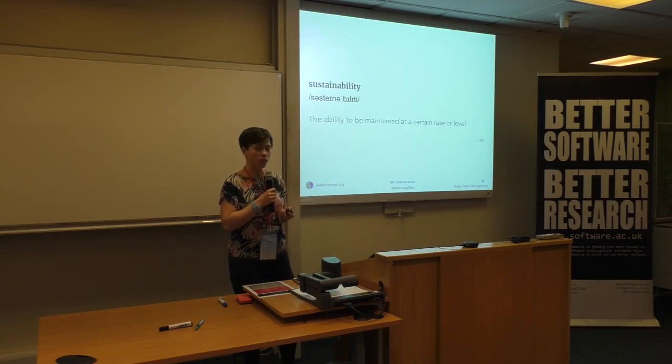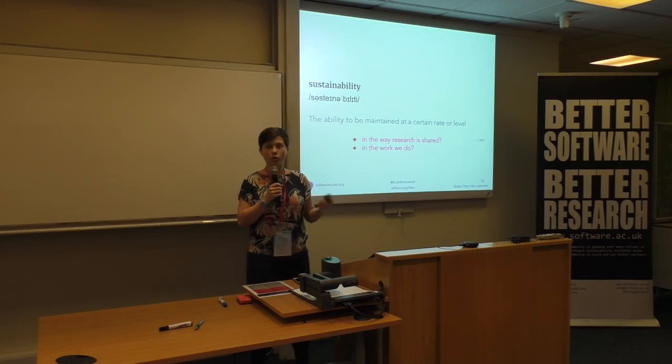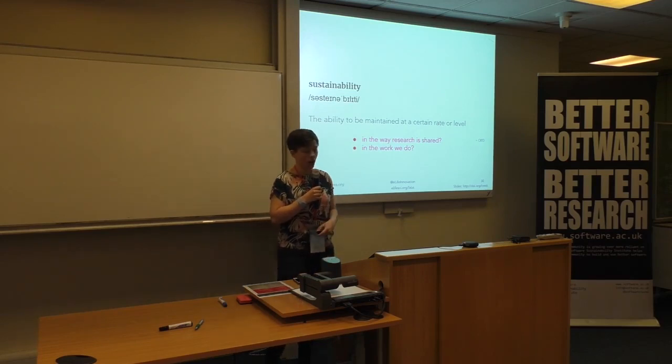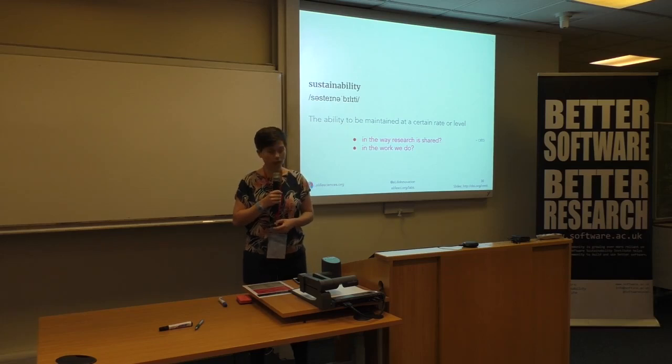I've just shared my own perspectives, but I'd like to throw the question back out to you. Do you agree? Do you think that all I've covered are important points in the way that research is shared sustainably and the way we do our work? I'd love to have discussions with people about this. I'm around until the end of tomorrow and very open to talking and discussing with you all. Thank you very much for listening.